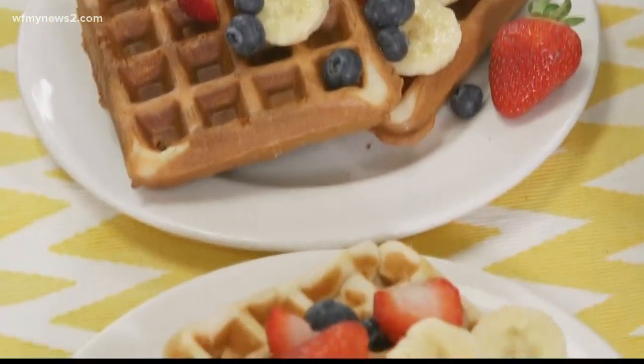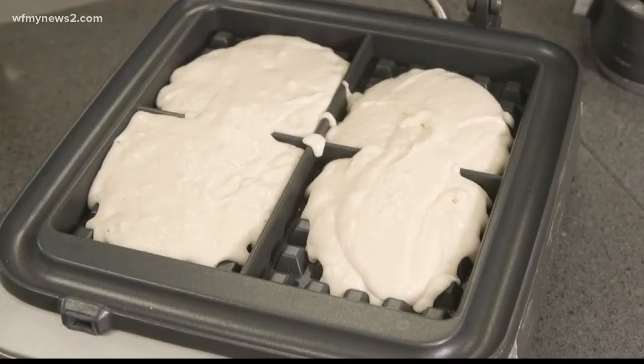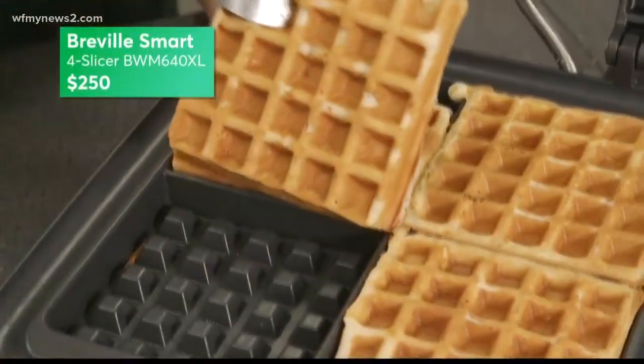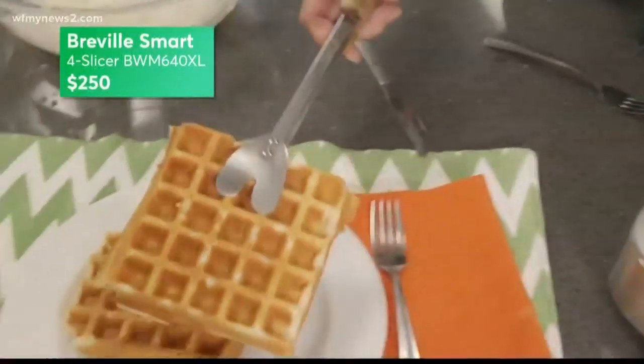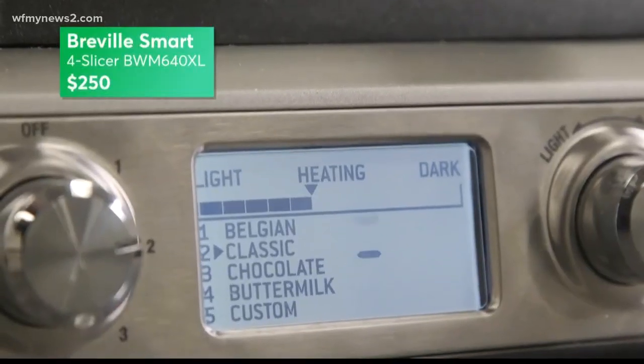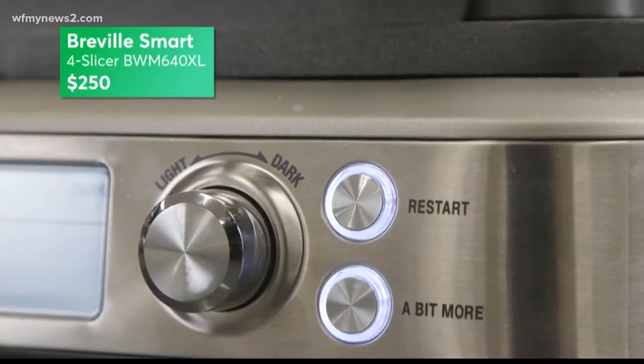Here are the three that Consumer Reports recommends. On the high end, the Breville Smart 4 Slicer turns out four waffles at a time. It has multiple browning settings and scored excellent for making light and dark waffles. The control panel is clear and easy to use, and it beeps when your waffle is done.